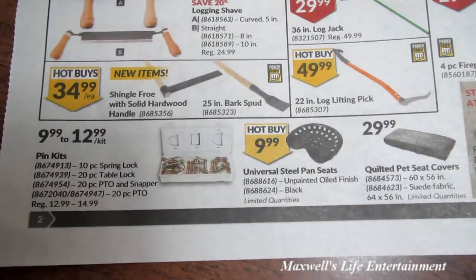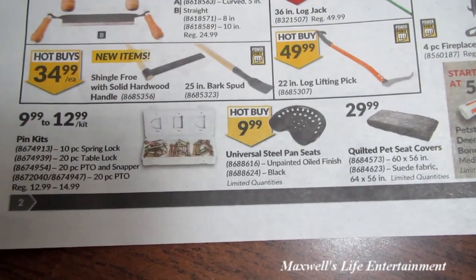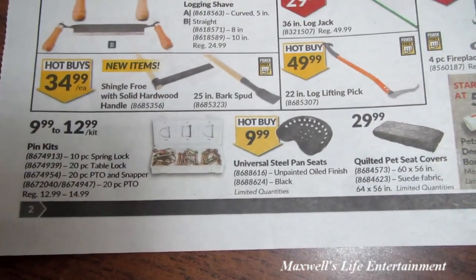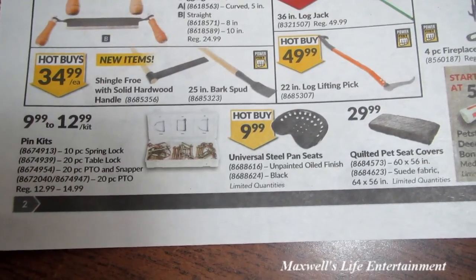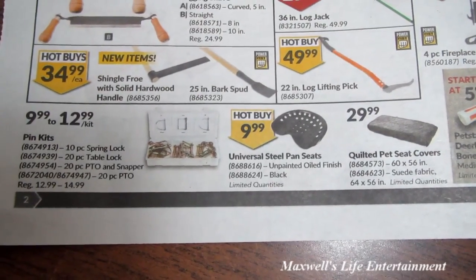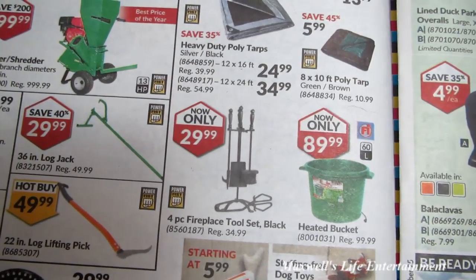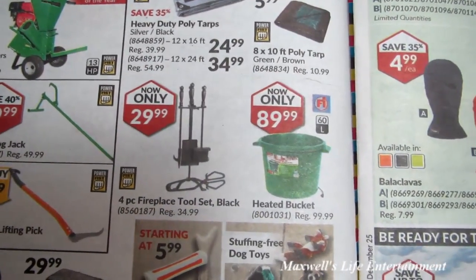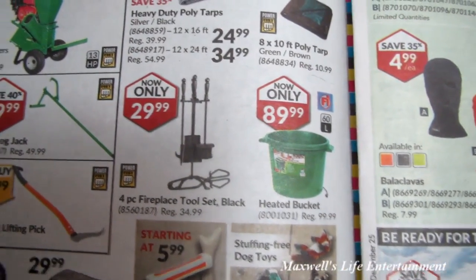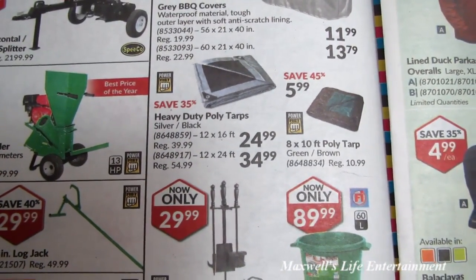Various other woodworking and log-handling tools are available. Interestingly, there are reproduction tractor seat pans — unpainted oil finish or black — for ten dollars, a decent base for yard art. There's a four-piece black fireplace tool set for $29.99, a heated bucket great for watering livestock for $89.99, and heavy-duty poly tarps: 12x16 for $24.99.